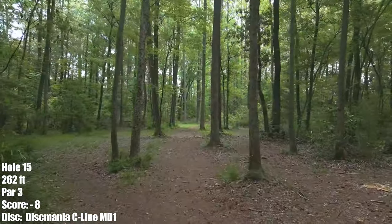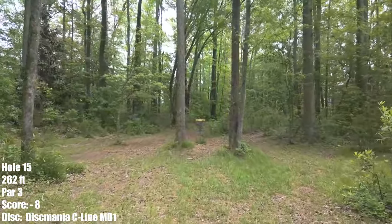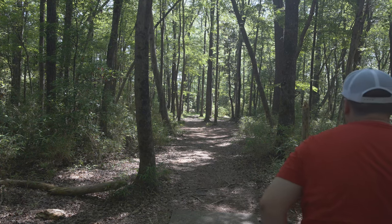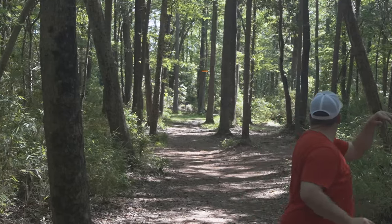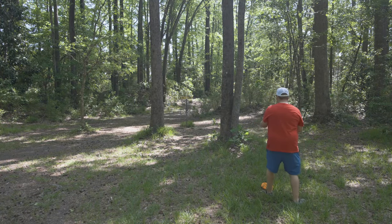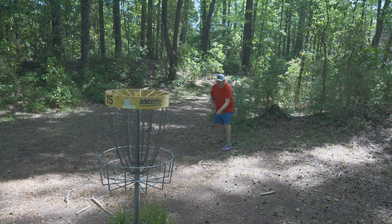Probably the hardest hole on the course — hole 15, 262 feet, right up a narrow tunnel rather. There are a couple local routes but I don't dare go for them, so I go right up the gut with an MD1 typically. I thought this was going to hyzer, I thought it was going to go in — if it didn't, hit that tree. I think I had a really good chance. Probably like 28-29 feet away. Need this bird. The par train continues.